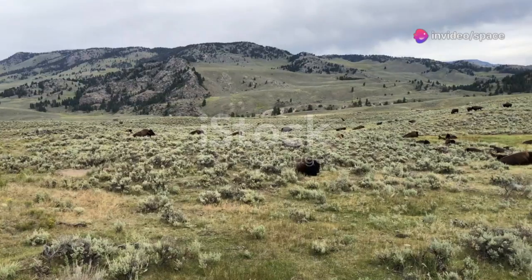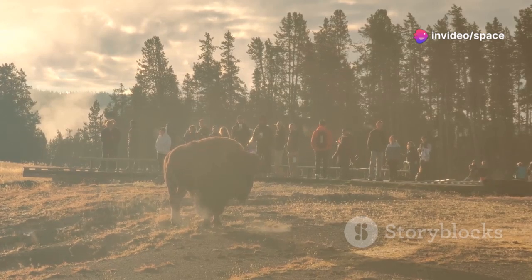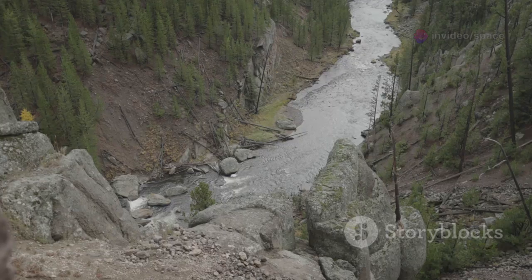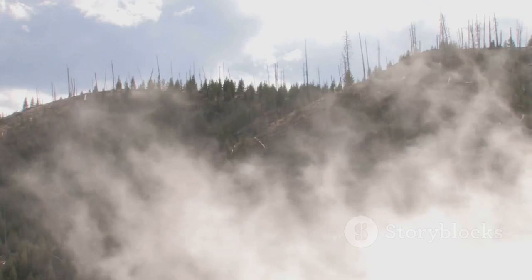Yellowstone National Park. Vast green valleys teeming with wildlife. Bison roam freely, silhouetted against the setting sun. Rivers wind through the landscape, carving paths of life. Nature's artistry on full display.